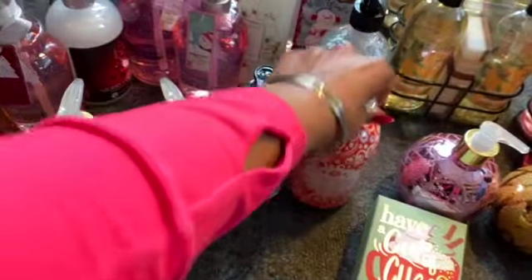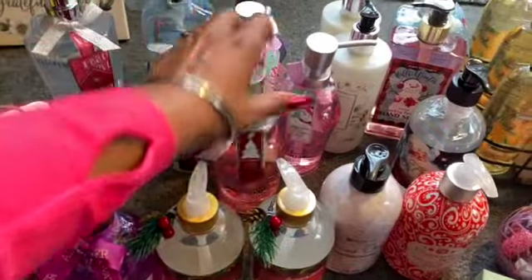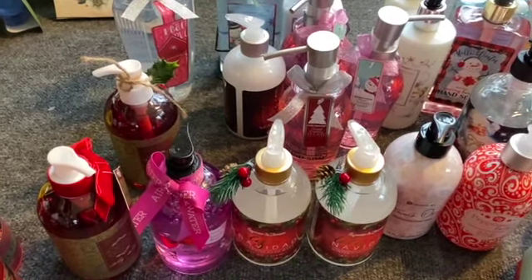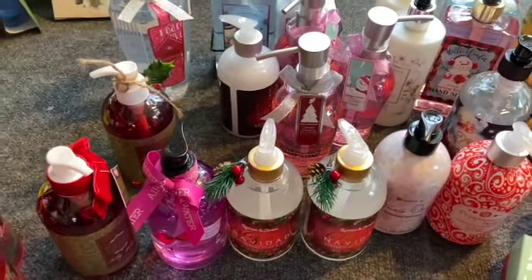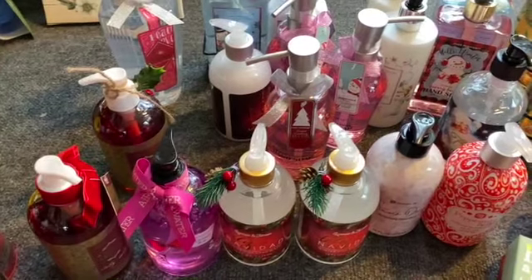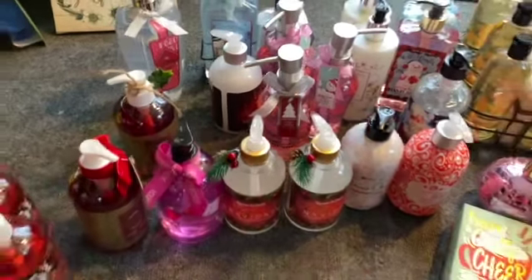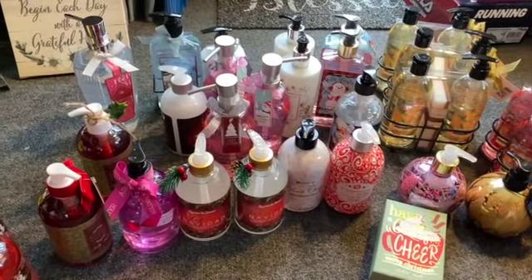These soaps have 'to and from' stickers, so even if you're not donating them, you can give them out to co-workers, neighbors, friends, or family — a small gesture that only costs a penny. If you're wondering about soap shelf life: as long as it's not natural soap with essential oils, regular soap has a shelf life of two to three years, so I'm good holding on to these until Christmas for donations.